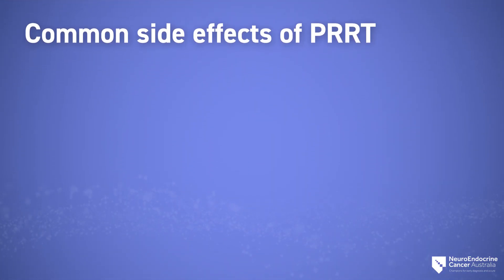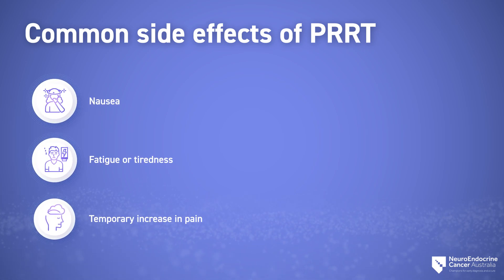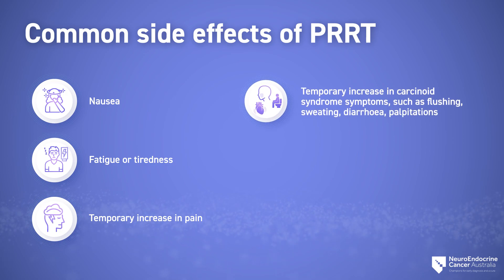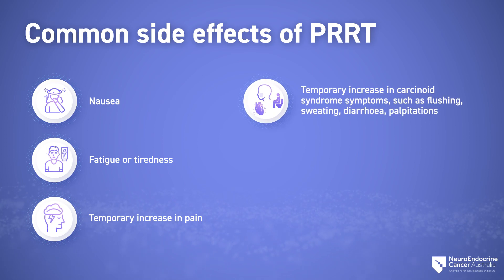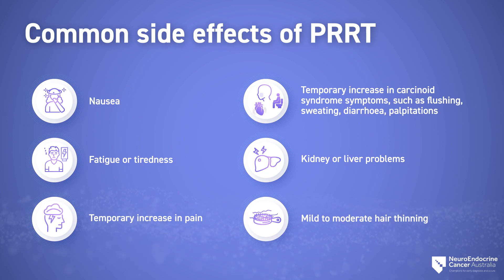Common side effects could include nausea, fatigue or tiredness, temporary increase in pain, temporary increase in carcinoid syndrome symptoms such as flushing, sweating, diarrhea, and palpitations, as well as kidney or liver problems and mild to moderate hair thinning.